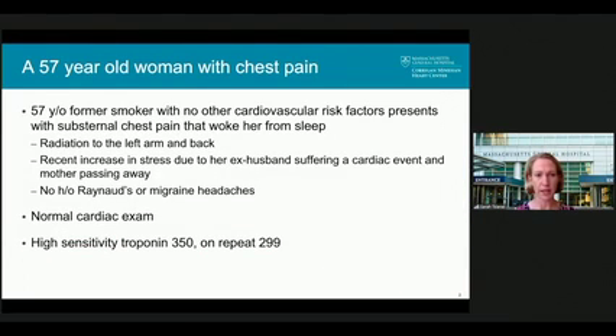I'm going to start with a case of a 57-year-old woman who presented with chest pain. She was a former smoker with no other cardiovascular risk factors, who presented with substernal chest pain that woke her out of sleep. The pain radiated to her left arm and her back. She had a recent increase in stress due to her ex-husband suffering a cardiac event and her mother passing away. She had no history of vasospastic phenomena such as Raynaud's disease or migraine headaches. Her cardiac exam was normal, and she had an elevation in her high-sensitivity troponin, initially 350, then on repeat it fell to 299.